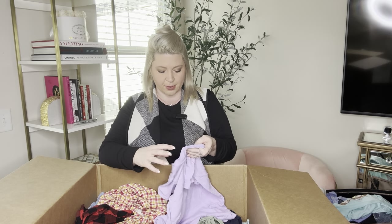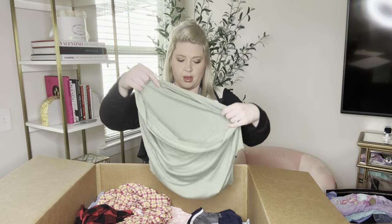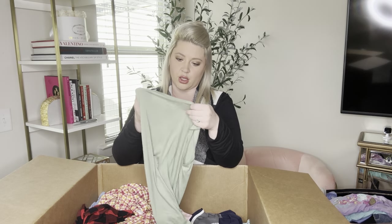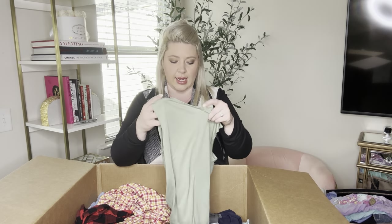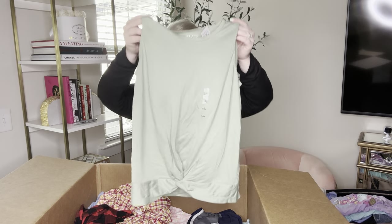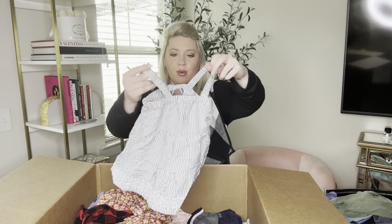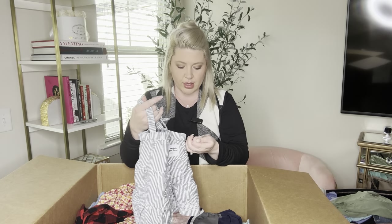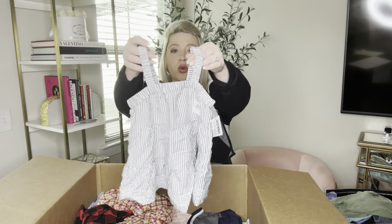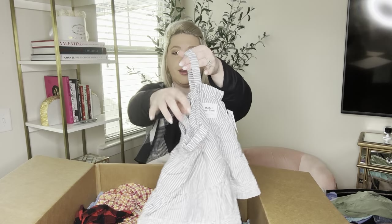The next one is Children's Place size large — a girl with a bunny for Easter. And new with tags — this is Children's Place size large and it's a soft, lightweight green tank. I love this. And another cute dress — brand new with tags, Old Navy 12 to 18 months. This one is $24.99 and it's a gray and white striped dress.